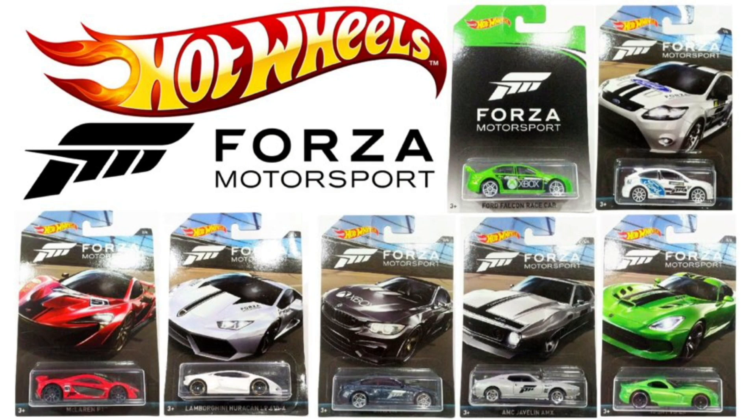So that is the Forza Motorsport themed Hot Wheels series. They're hitting stores in Asia and should be hitting US stores soon. Thanks for watching guys, and if you want to stay up to date with the latest Hot Wheels cars and news, make sure to subscribe and I'll see you on my next Hot Wheels video.